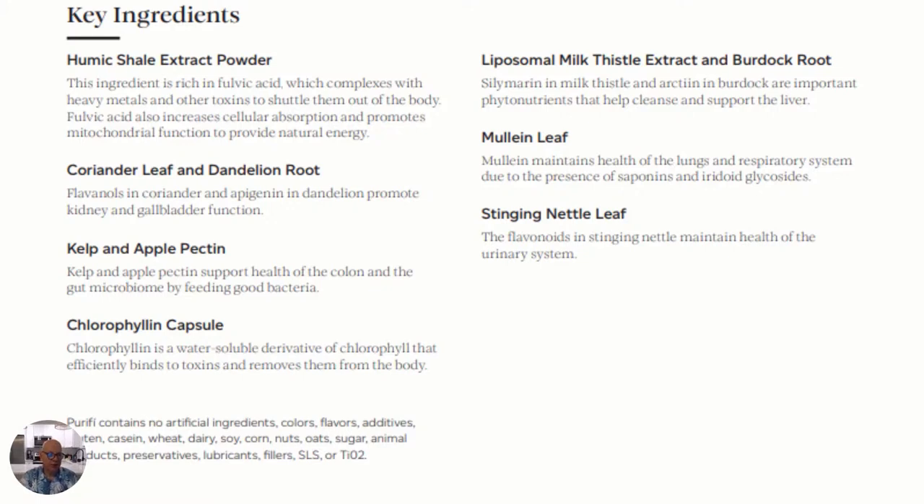Humic shale extract powder. Coriander leaf and dandelion root. Kelp and apple pectin. Chlorophyll capsules. Liposomal milk thistle extract and burdock root. Mullein leaf and stinging nettle leaf. These are all natural, and they're formulated to perfection.